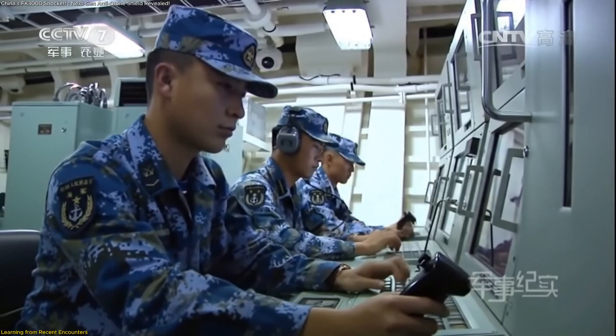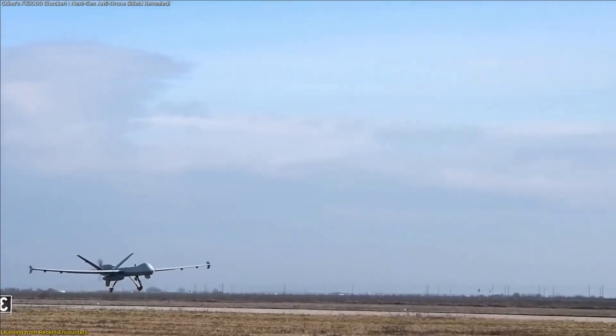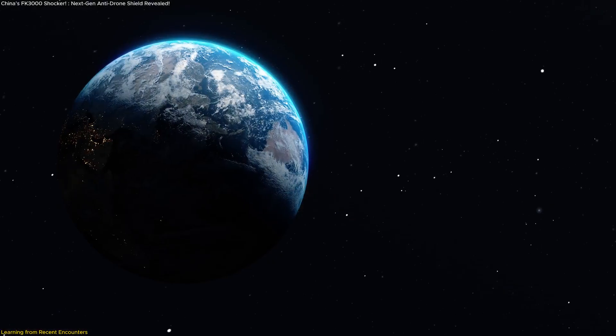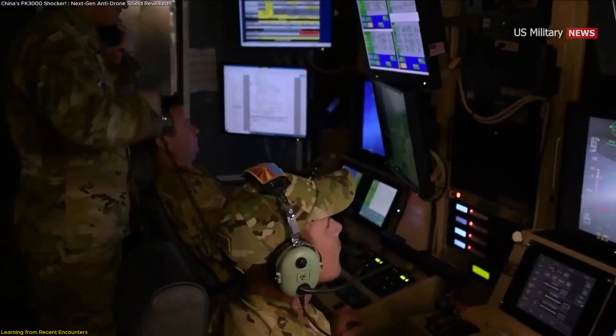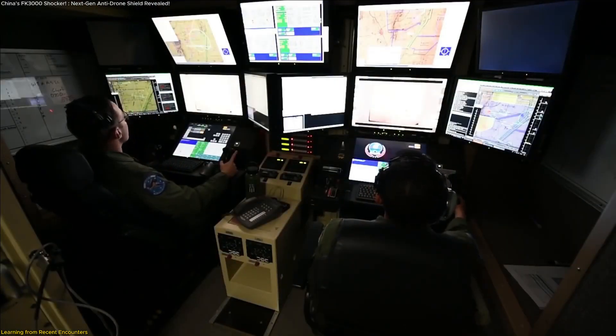This approach reflects a broader shift in thinking. Defenses must be designed not only for the threats of today, but also for those just over the horizon. By learning from the challenges faced in Ukraine, the Middle East, and other regions, engineers created a system that directly addresses the vulnerabilities exposed in those theaters.